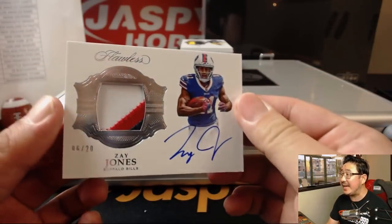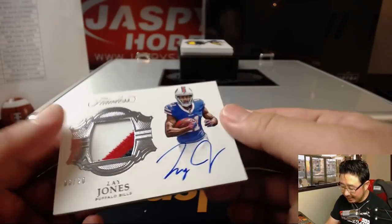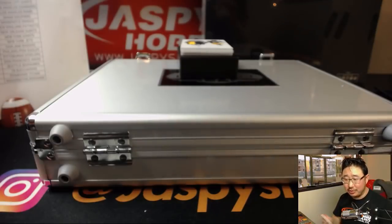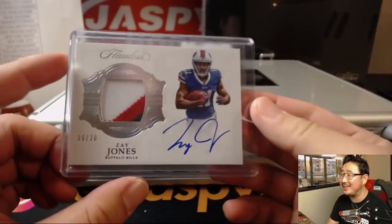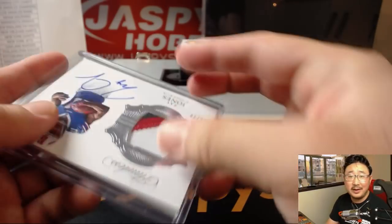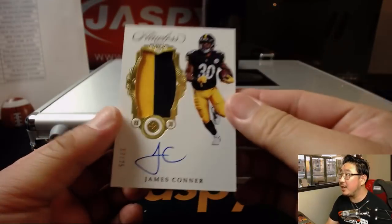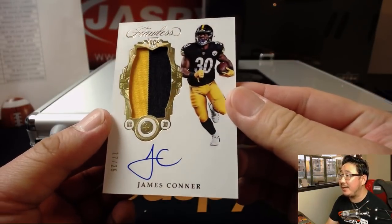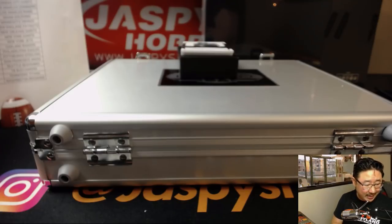We've got a Zay Jones sighting — an actual on-card autograph, 6 out of 20, three color patch. Goes to Peter Ng and the Bills. It's kind of a rarity; he's rarely seen in person, he's always a redemption. Out of 25, two color jersey and autograph — James Conner, 17 out of 25, for Michael Gallucci and the Steelers.